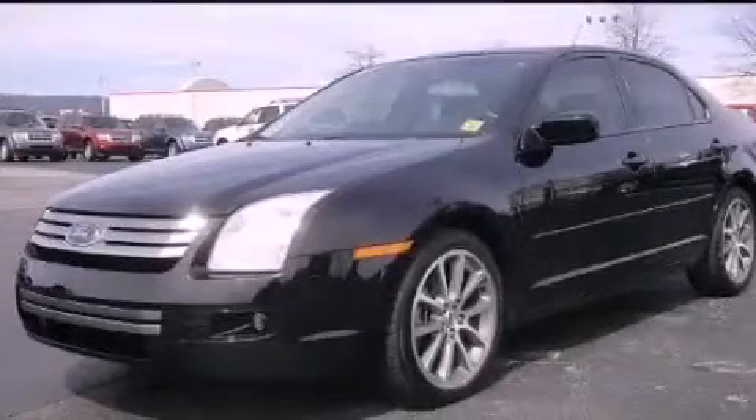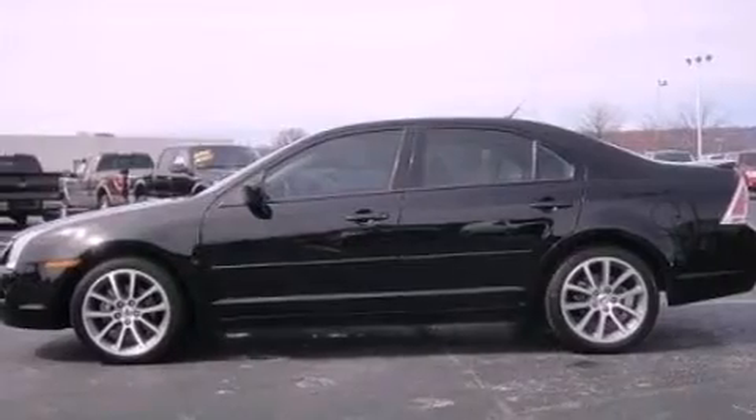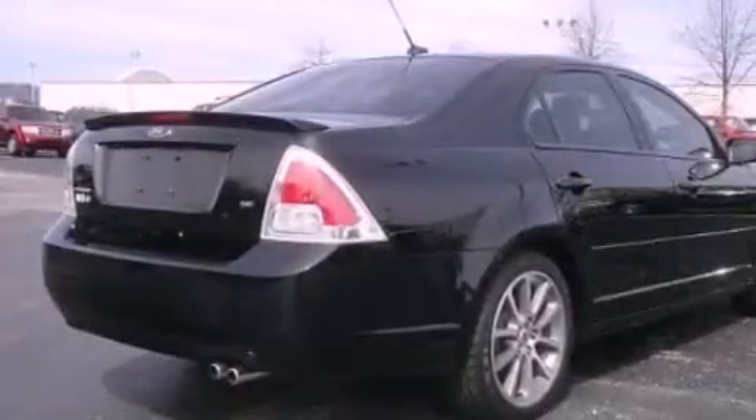This is a 2008 Ford Fusion. It has a 2.3-liter four-cylinder engine and an automatic transmission. All the following features are included.